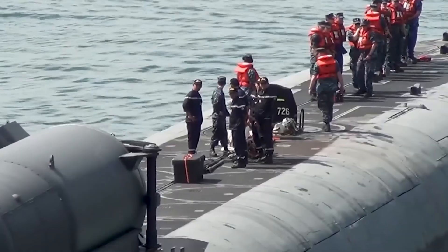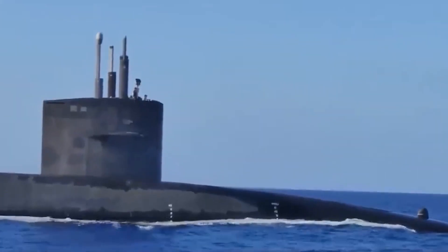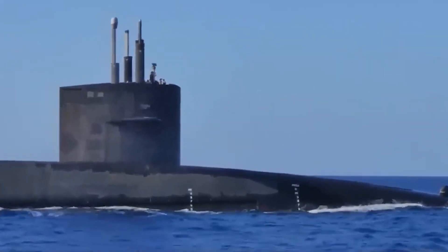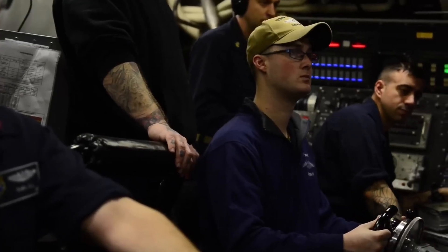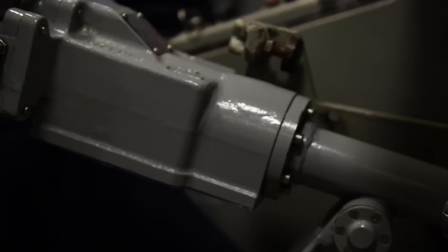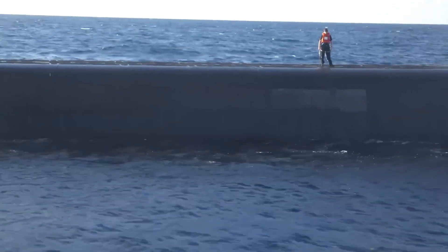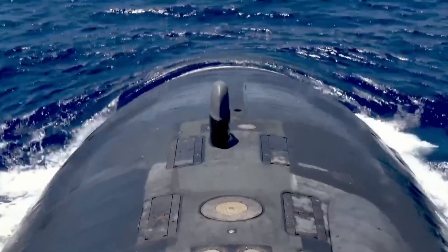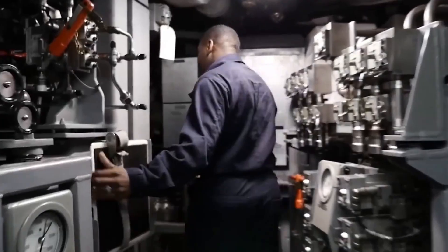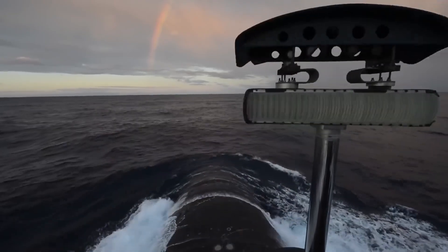The water in the ballast tanks is replaced with air, lightening the submarine so it can rise towards the surface. This process is equally delicate, as too rapid a rise can lead to decompression issues for both the submarine and its crew, akin to the bends experienced by divers. Both diving and surfacing are coordinated with meticulous attention to the submarine's balance and external conditions. The crew must monitor sea conditions, internal pressure, and stability metrics closely, adjusting their approach as needed. This high level of control is crucial for the safety of the operations and the effectiveness of the submarine's performance.